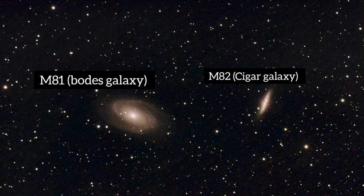Hello and welcome back to the channel. Thank you so much for joining me. It's been a while since I've done a video on things to find, and I've got two great galaxies for you tonight. We've got M81 and M82.